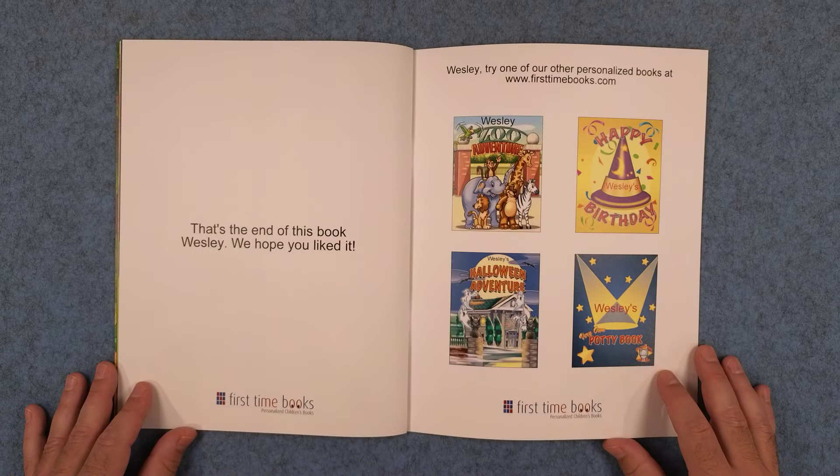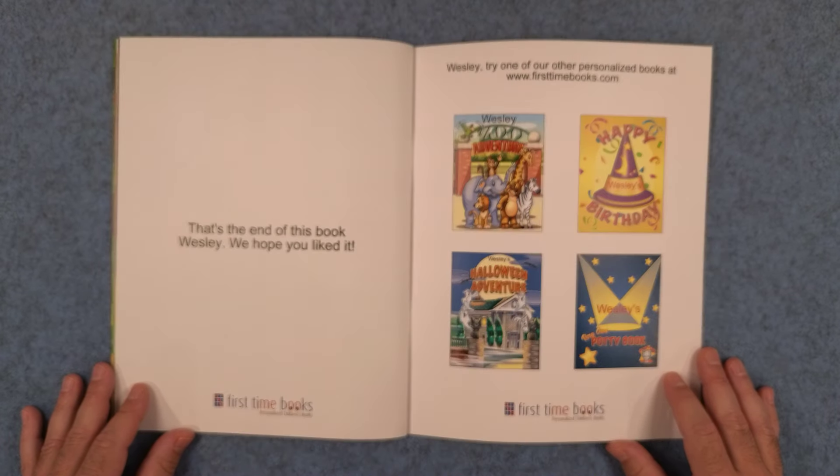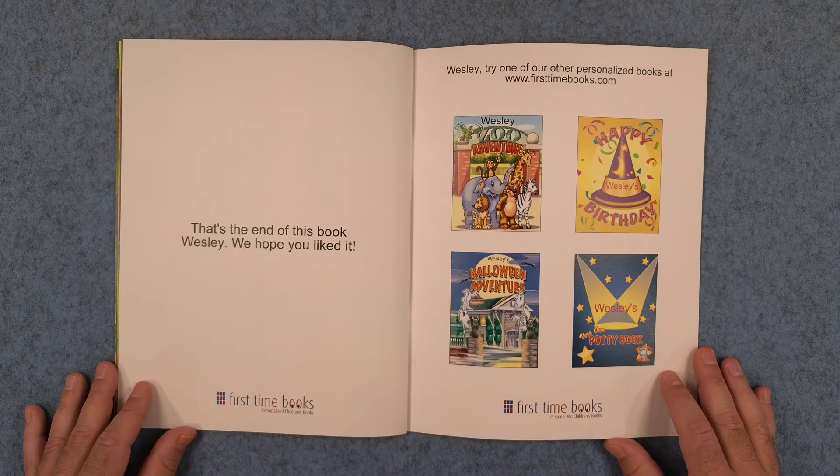That's the end of this book, Wesley. We hope you liked it. Wesley, try one of our other personalized books at firsttimebooks.com.